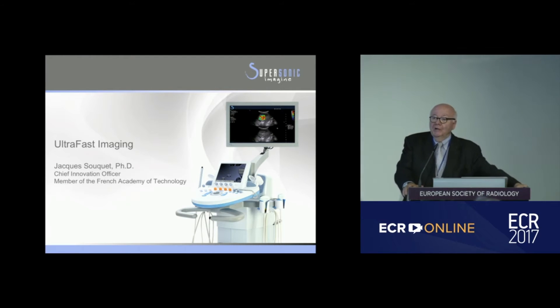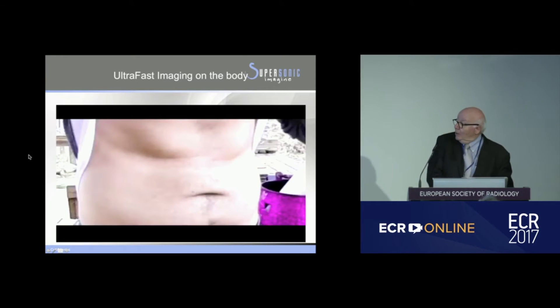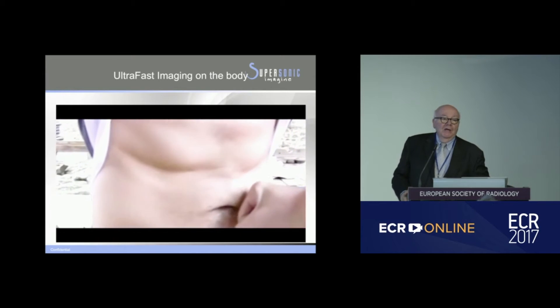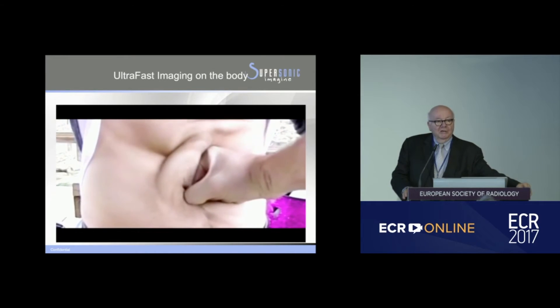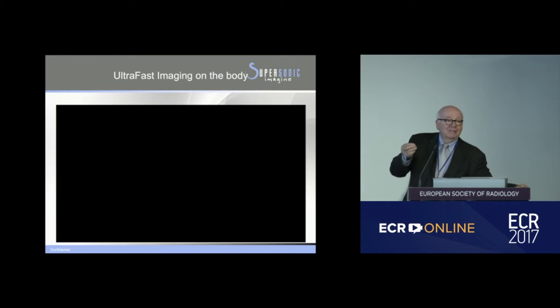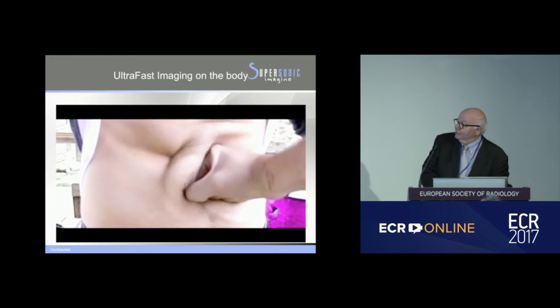I'm going to talk about ultra-fast imaging and its advantages. I'd like to start with a sequence filmed with a high-speed camera. What you see at very high speed are deformations that you cannot see at all at regular speed. We're doing exactly the same thing in ultrasound — capturing data at very high frame rate and, by looking at it at a much lower speed, being able to see subtle displacements in tissue that could not be seen at regular frame rate.